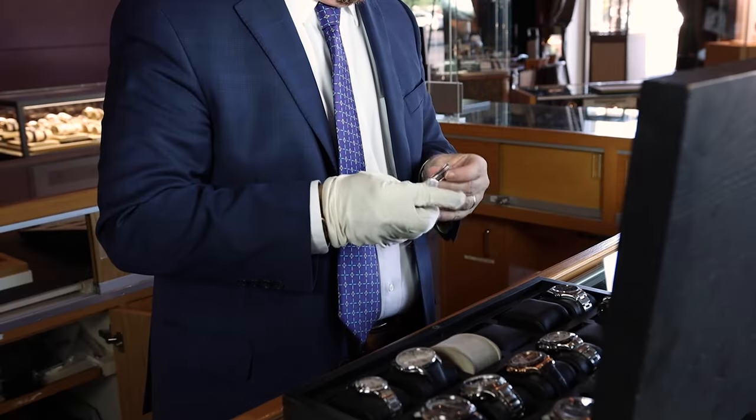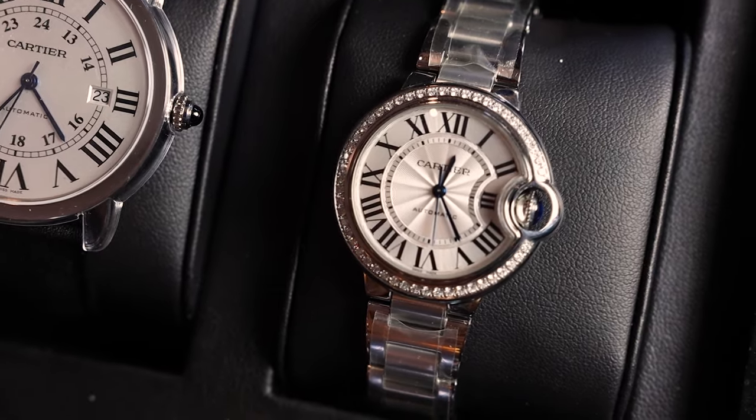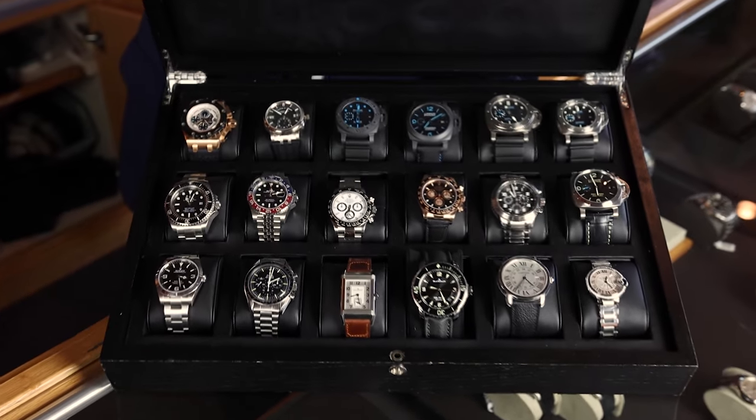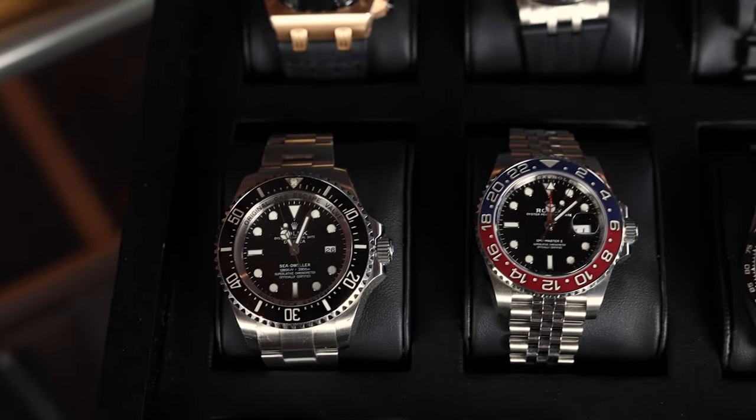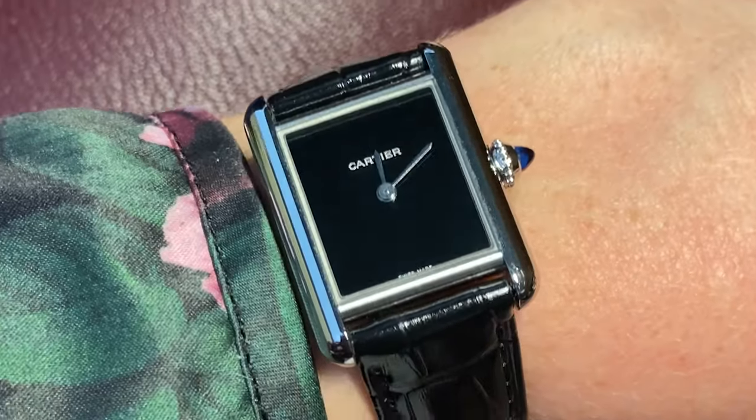Hi, I'm Elizabeth with Oliver Smith Jeweler. I'm here today with our director of Fine Time Pieces, Mr. George Reed, and we're going to talk about everything new from Cartier for 2022. We are back from Geneva, back from Watches and Wonders, and there is a lot to digest from Cartier's releases this year.